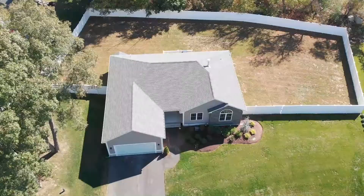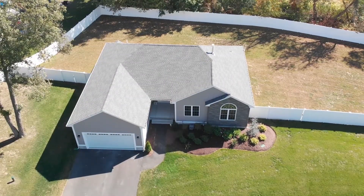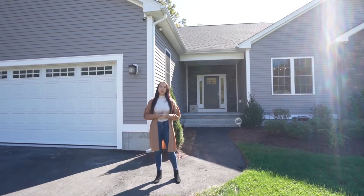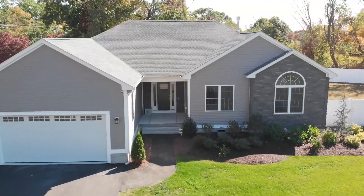Hi, my name is Nicole Connell and I'm a Realtor with the Goss Team. Today I am standing in front of 2 Fairfield Court in Johnston, Rhode Island. This is a gorgeous home built in 2018, setback in a private cul-de-sac. Let's go inside and take a look at what this home has to offer.